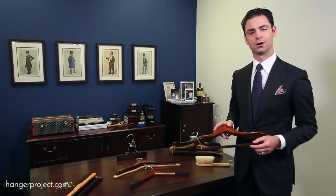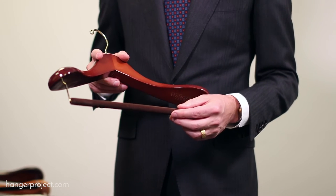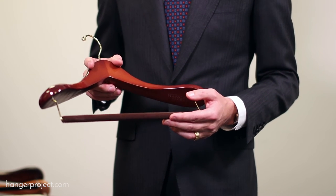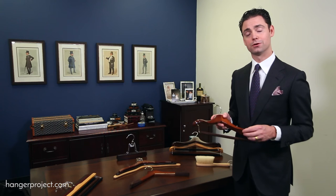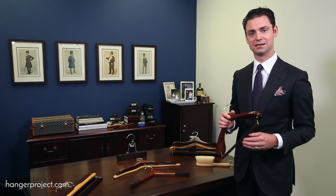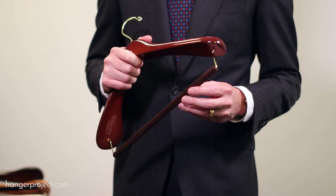Third, a felted trouser bar. All of our hangers feature a felted trouser bar, which allows the trousers to gently drape over the rod without causing any creasing like normal locking bar hangers. This means whenever you pull your trousers out of the closet, you're not going to find any unsightly creasing across the mid-thigh like what you do with traditional locking bar hangers.